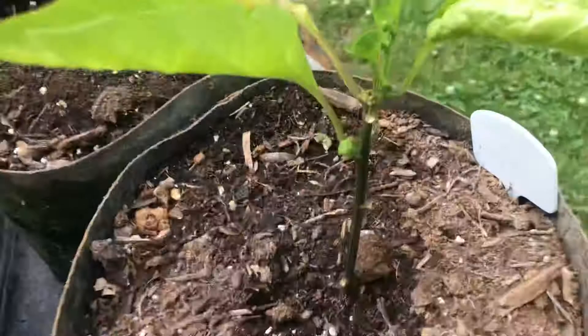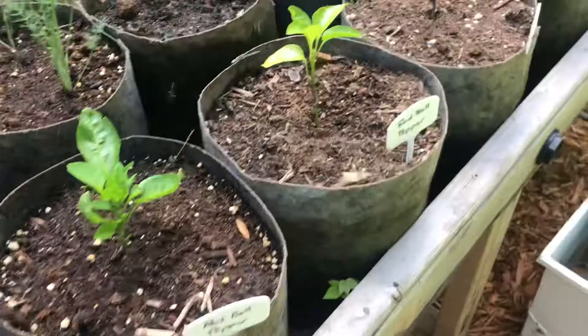Some more peppers — I think there's red bell, yep, red bell, red bell, lots of red bells, and some jalapeños over here. So that's what's happening here in the garden.